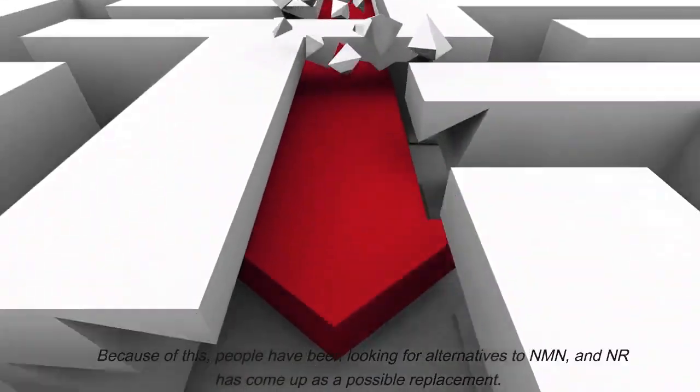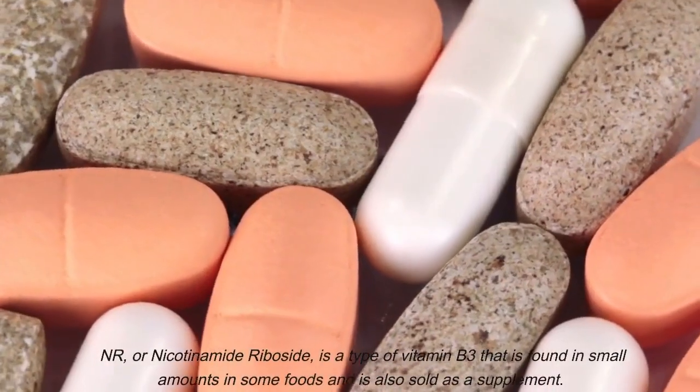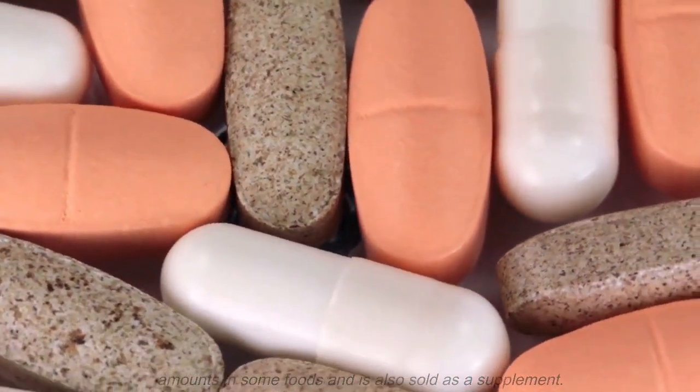Because of this, people have been looking for alternatives to NMN, and NR has come up as a possible replacement. NR, or nicotinamide riboside, is a type of vitamin B3 that is found in small amounts in some foods and is also sold as a supplement.